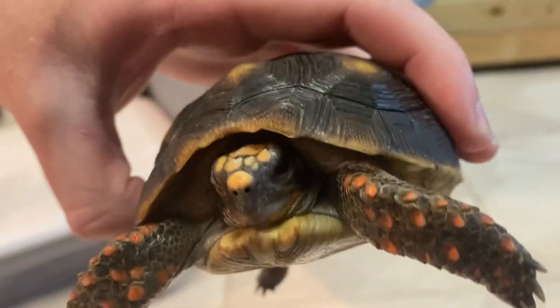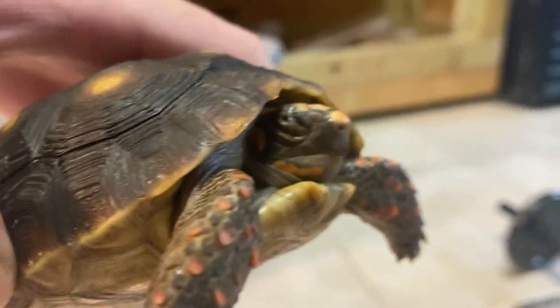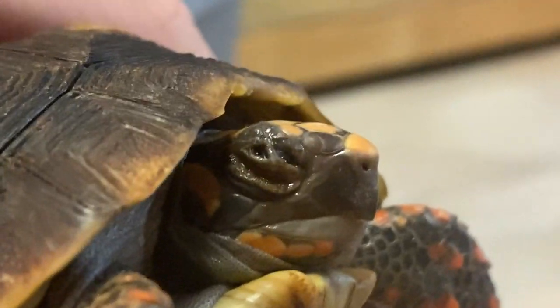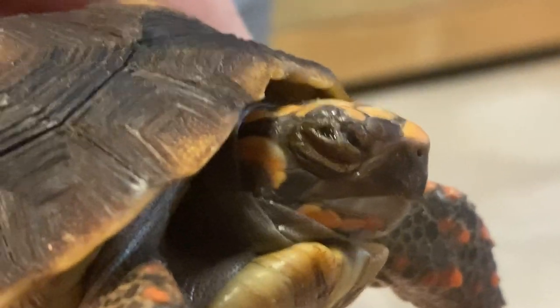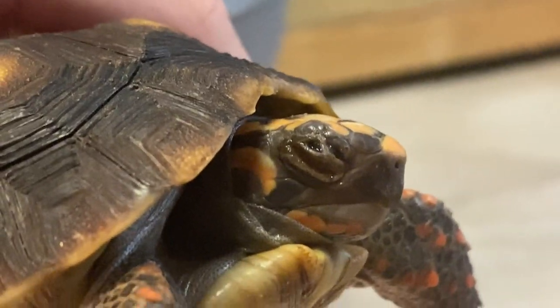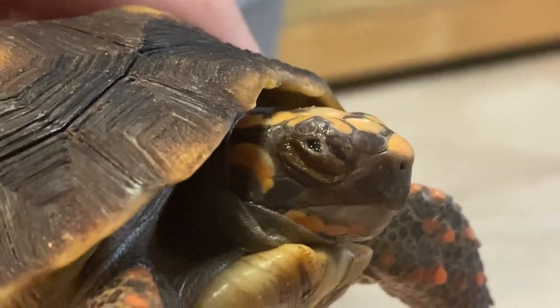After soaking, this eye opened up and now it looks perfect. But the other eye still looks a little messed up - it looks like it has a little bit of pus or skin in there. Right now I'm going to put some eye drops on it. It might just be some shed skin that got into his eye making him uncomfortable.